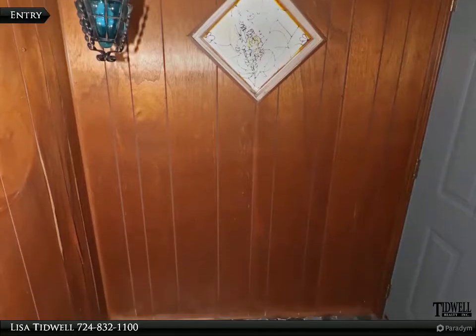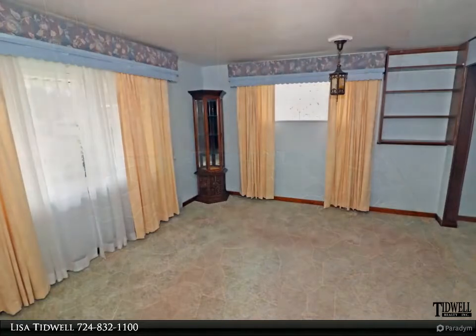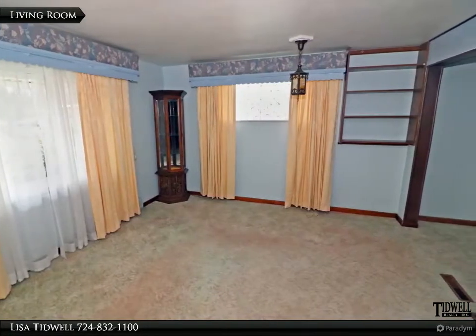A lovely entryway welcomes you into this home. The living room features a lot of natural light, built-in shelving, and unique antique lighting.